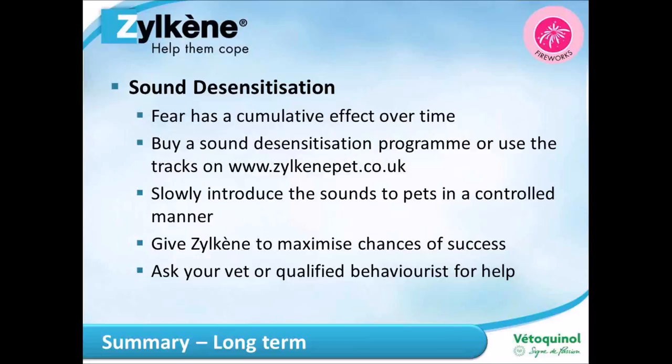Don't leave your pets alone if you possibly can, and don't punish your pets. For long-term management, sound desensitization is recommended — fear can have a cumulative effect over time. Slowly introduce sounds to your pet in a controlled manner, give Zylkene alongside to maximize success, and speak to your vet or a qualified behaviorist for advice tailored to your particular pet. Thank you very much for listening, and good luck.